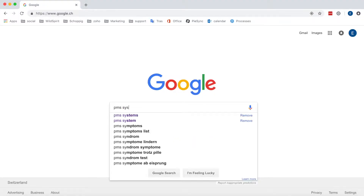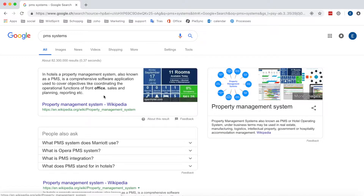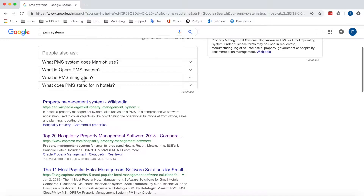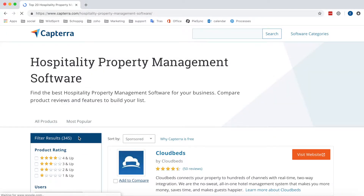PMS stands for property management system. But what does that mean exactly? What is this tool supposed to do? I was curious, so as so often I went and asked Google. When you go online and look for a PMS system, one of the first results that comes up organically is Capterra. This software comparison site has a category for hospitality property management systems.